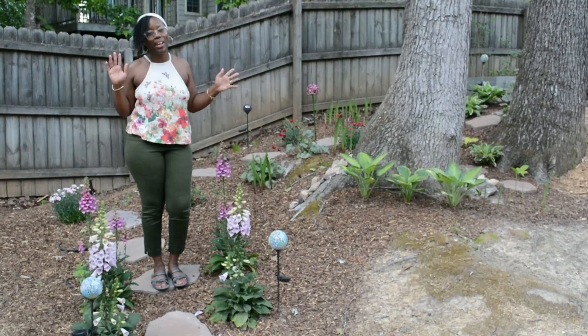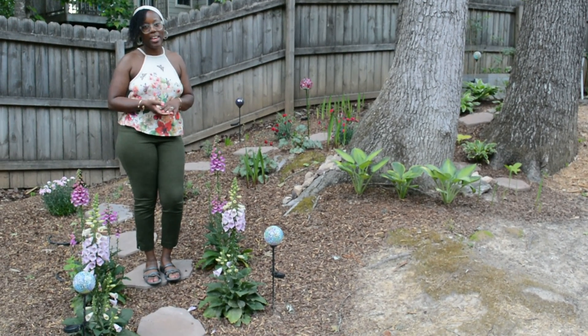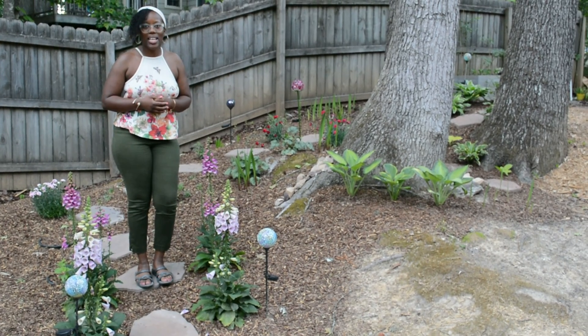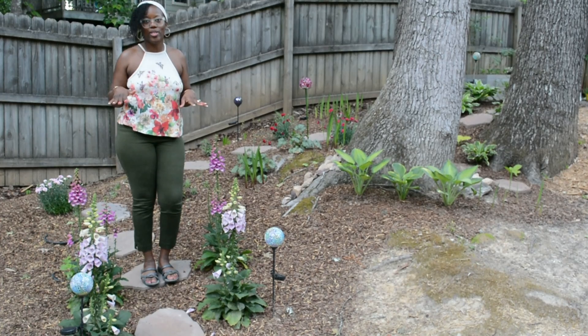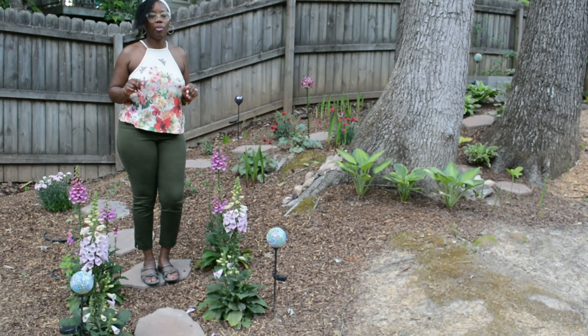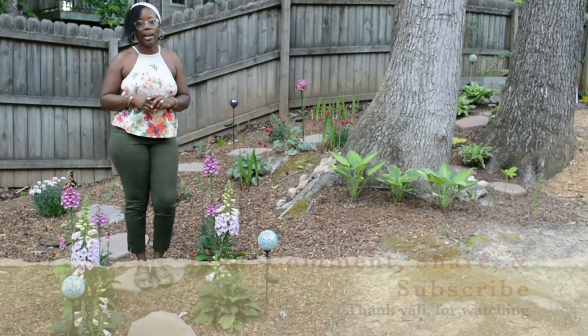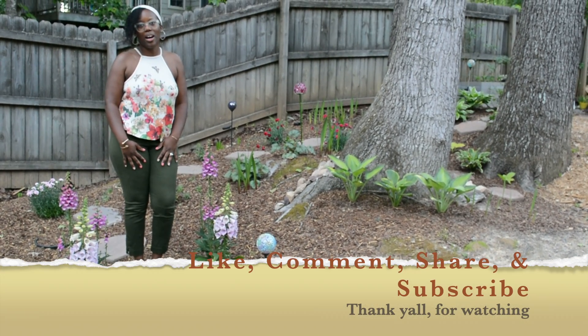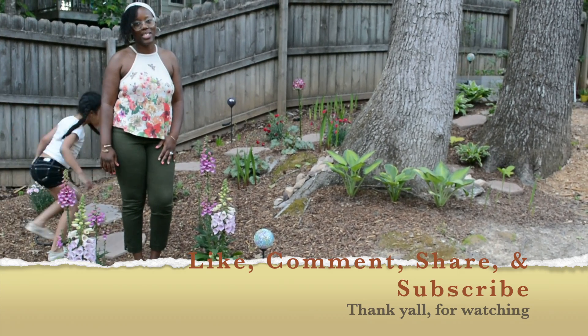Thank you guys for coming on this journey with me. I will see you in the next video. I'm going to continue doing garden tours probably weekly or maybe bi-weekly - I'm not sure yet. Thank you for staying with me and looking at this tour - I'll see you guys in the next video! Bye!